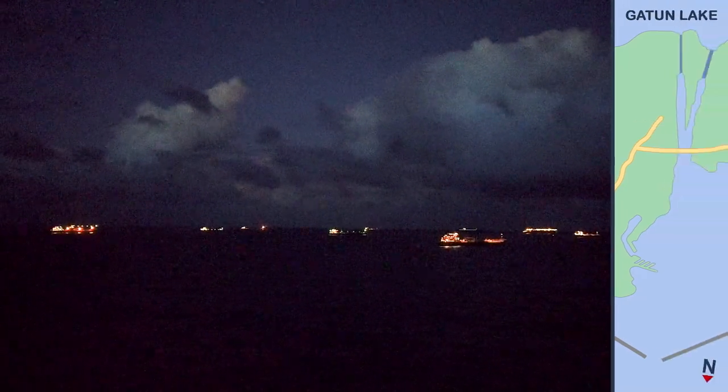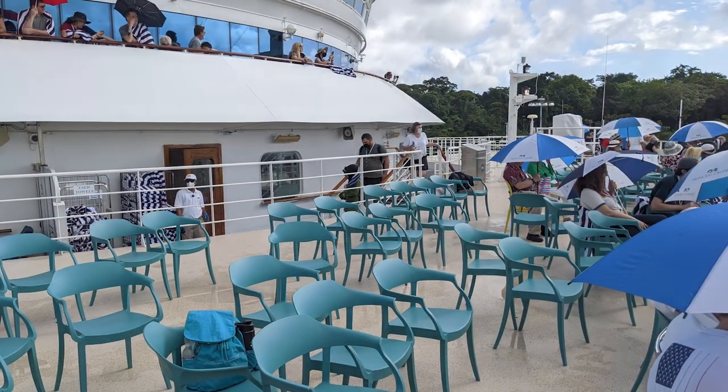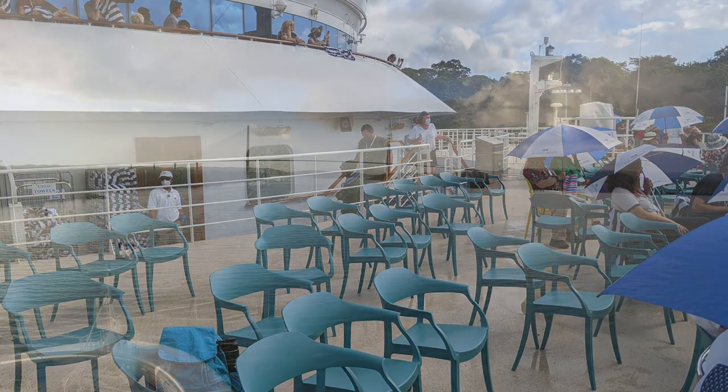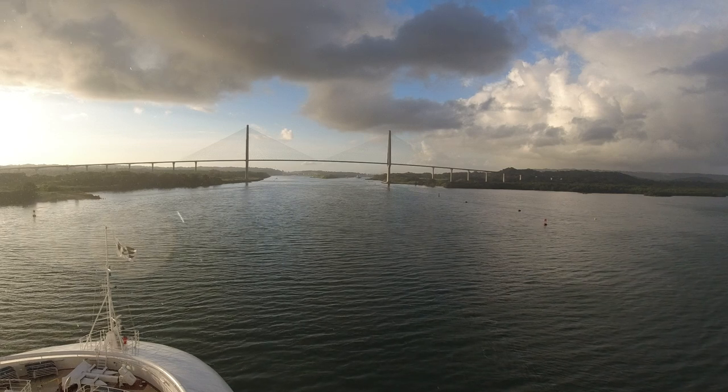Our day at the Panama Canal started at 5:30 in the morning when we headed to the observation deck at the front of our ship to secure a viewing spot. We picked our fantastic viewing spot based on the recommendation of our room steward. While we waited for our ship to be approved to enter the canal, we sat in the dark in chairs that Princess provided for guests. Princess also provided umbrellas, which were very helpful during occasional rain showers and for shielding us from the hot sun throughout the transit.